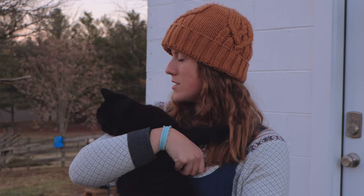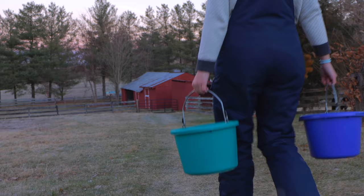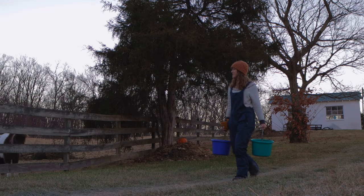On my way down to the barn, I check the water, and Golem always likes to get a little sip from the water buckets. I then head down to the barn, which is at the bottom of the hill, where I'll prepare the rest of the horse's food.